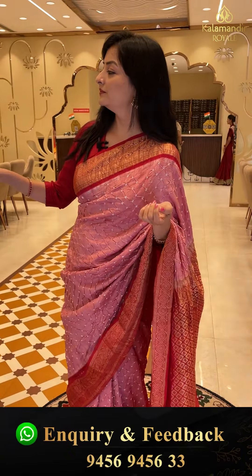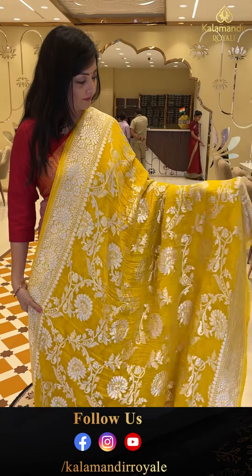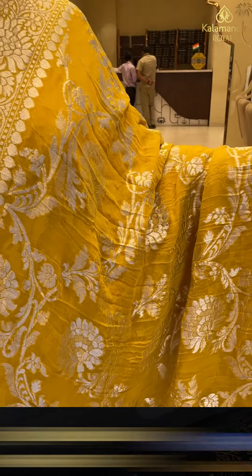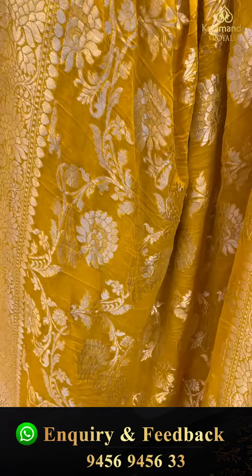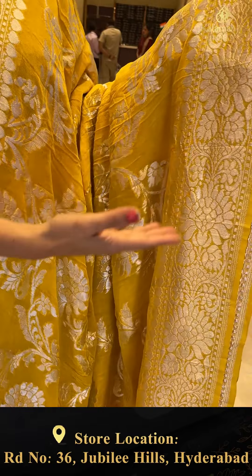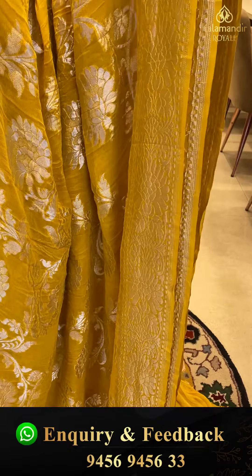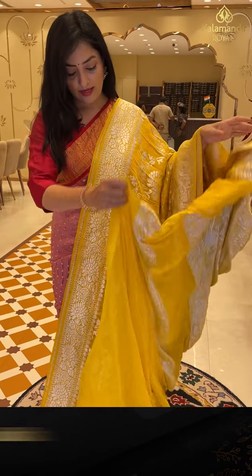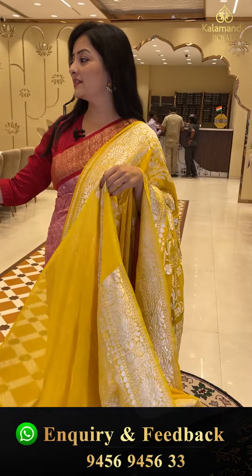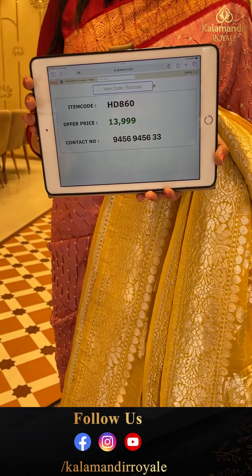Next sari — yellow color. The entire body has brocade floral jhaal with all over silver zari. The borders feature floral jhaal with silver zari borders. Plain blouse piece. Sari price details: item code HD860, offer price 13,999 rupees.